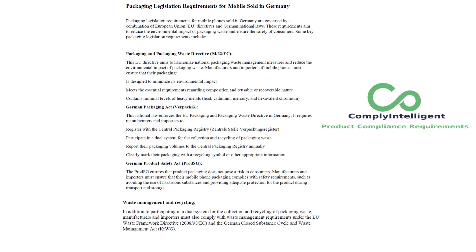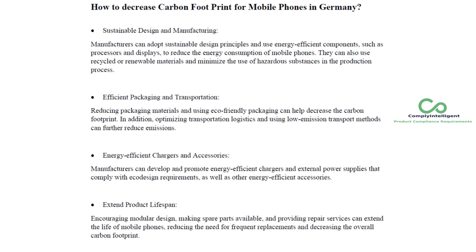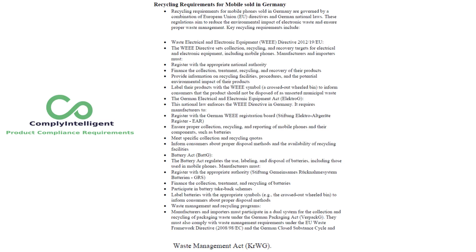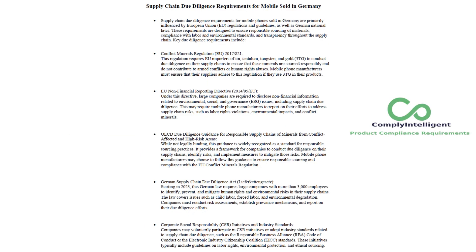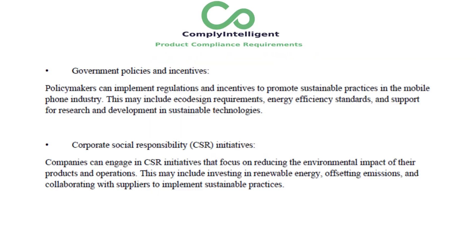4. Packaging Legislation Requirements for Mobile Sold in Germany. 5. Energy Efficiency Requirements for Mobile Phones in Germany. 6. How to Decrease Carbon Footprint for Mobile Phones in Germany. 7. Recycling Requirements for Mobile Sold in Germany. 8. Supply Chain Due Diligence Requirements for Mobile Sold in Germany. 9. Reducing Environmental Impact of Mobile Sold in Germany.